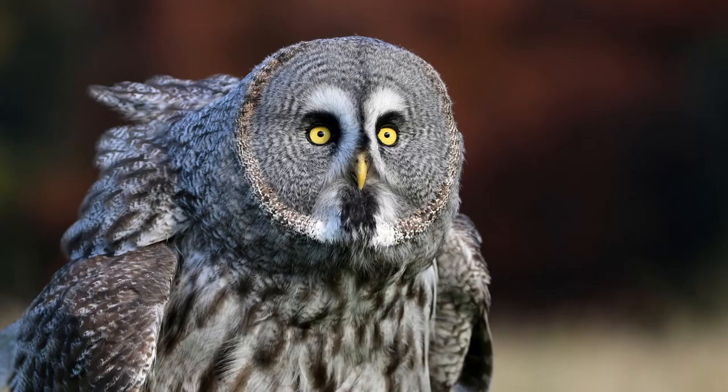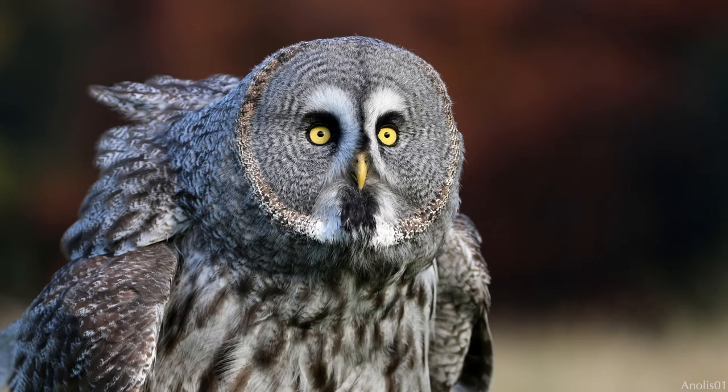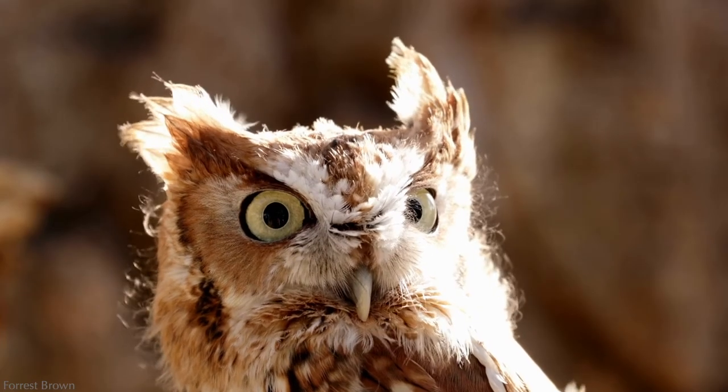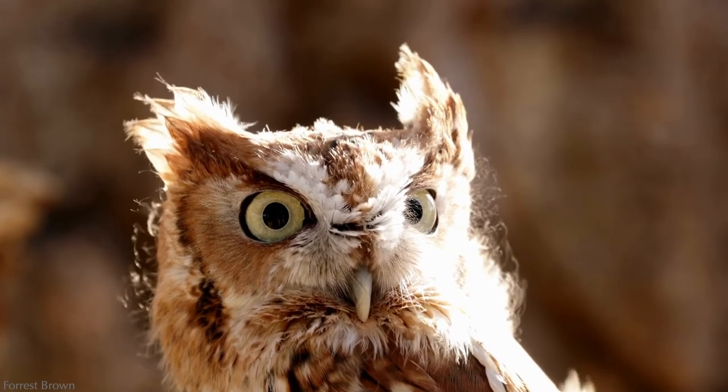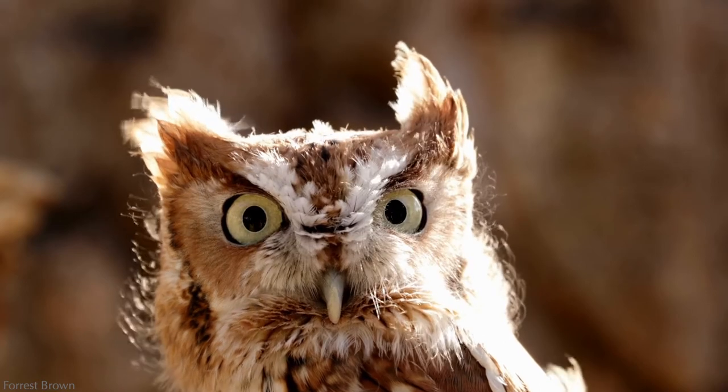Furthermore, the facial disc on owls functions as a parabolic dish that enhances incoming sound and directs it to their ears located at the perimeter. Screech owls have a small facial disc relative to the size of their eyes — it's fascinating to consider this ratio when you look at any owl, actually.